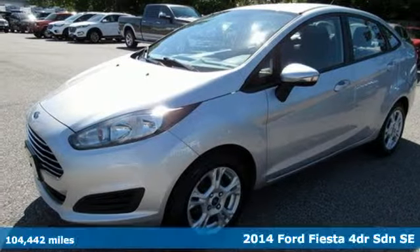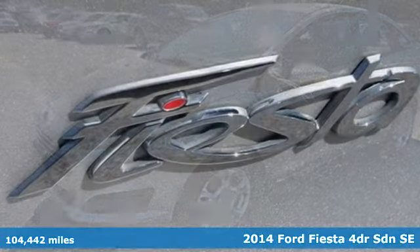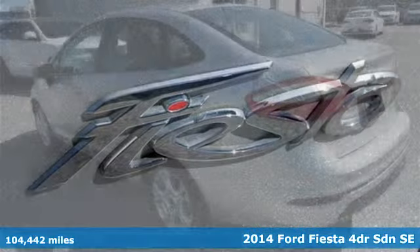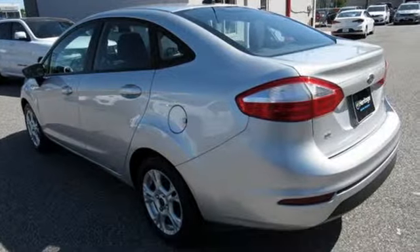It's a 2014 Ford Fiesta. This is a nicely priced, easy-to-handle subcompact. You'll look forward to every drive with features like these.